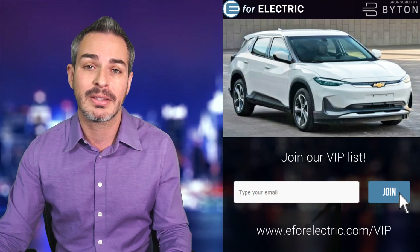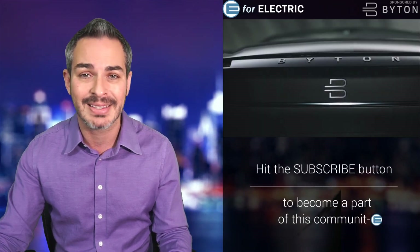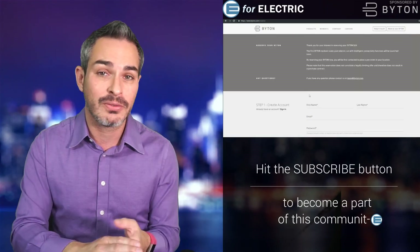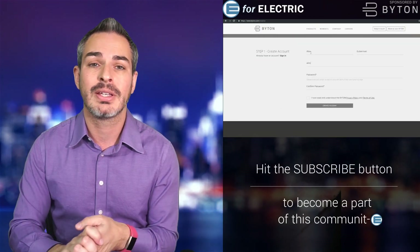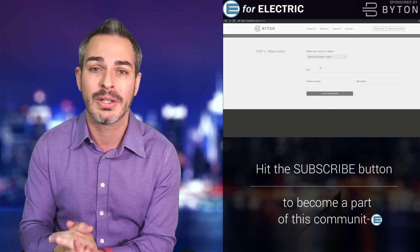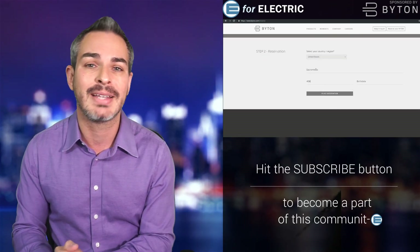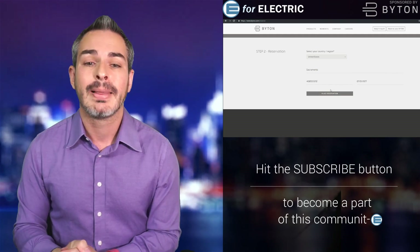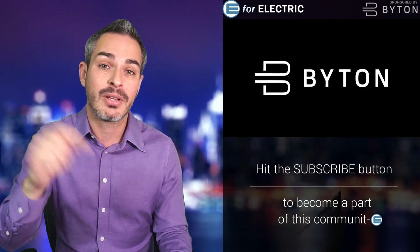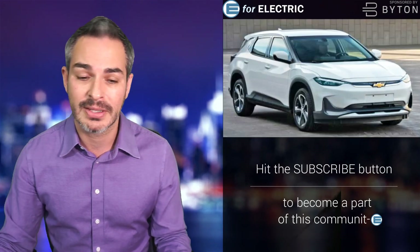A quick reminder that this video and show is sponsored by Byton. Check out their all-electric SUV that's on the market at the end of this year in China and at the end of next year in Europe and here in the United States. It's fast and easy to reserve one, mainly because you don't have to put any money down. Join myself and over 50,000 other people by reserving this amazing car yourself — the link is in the description.